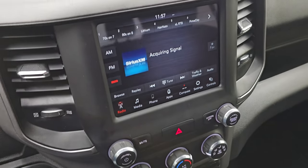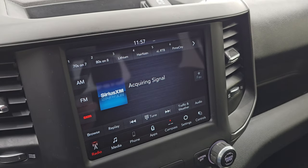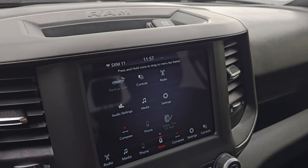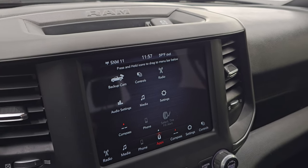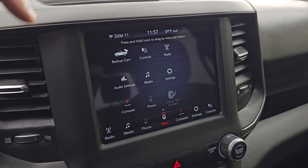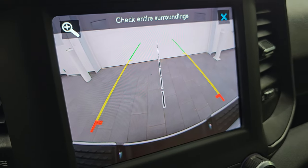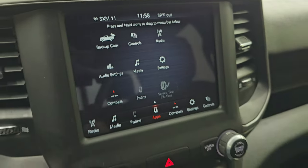This one has the Uconnect 4C, 8.4-inch touchscreen radio with AM, FM, and SiriusXM radio capabilities, and all your different apps. It does have projection manager — you can project your cell phone to the screen via Android Auto or Apple CarPlay. So while it doesn't have the factory navigation system, you can project your phone up there with Waze or Google Maps. There's also a crystal-clear backup camera you can zoom in on for hooking up to a boat, camper, or trailer.